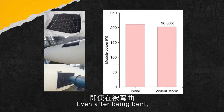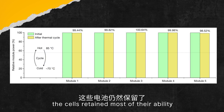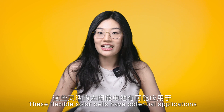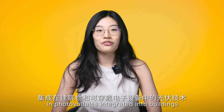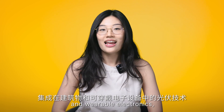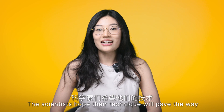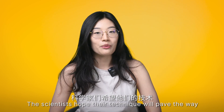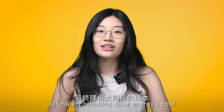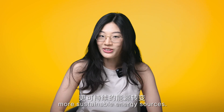Even after being bent, heated, and exposed to airflow, the cells retained most of their ability to generate electricity. These flexible solar cells have potential applications in photovoltaics integrated into buildings and wearable electronics, as they are lightweight, shockproof and self-powered. The scientists hope their technique will pave the way for large-scale production of flexible silicon solar cells, ultimately reducing solar energy's cost and driving a shift towards cleaner, more sustainable energy sources.